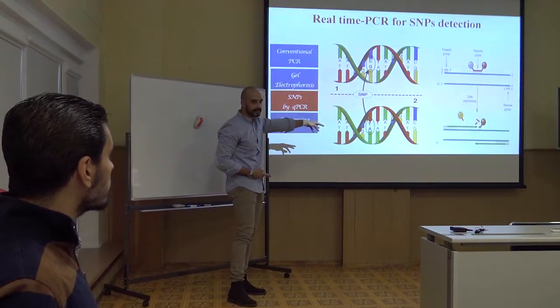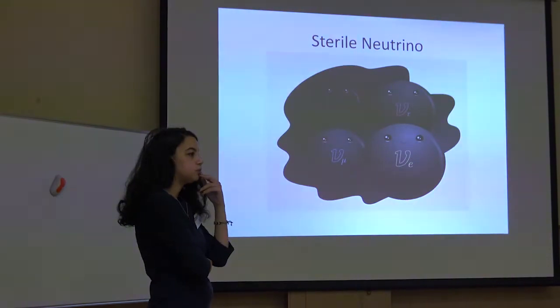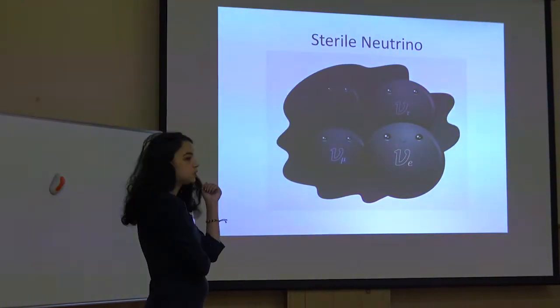C may be substituted with A — that's called a SNP. There is no experimental confirmation of their existence yet.